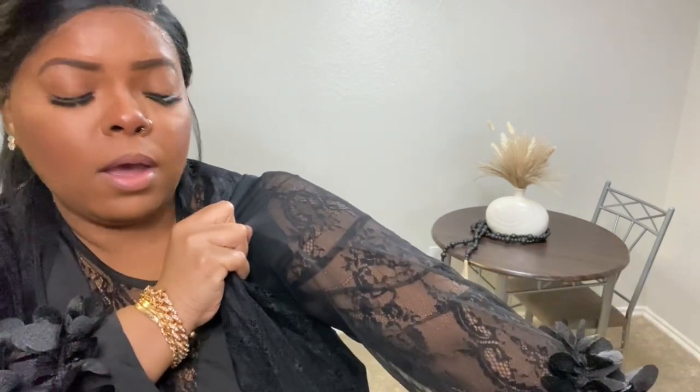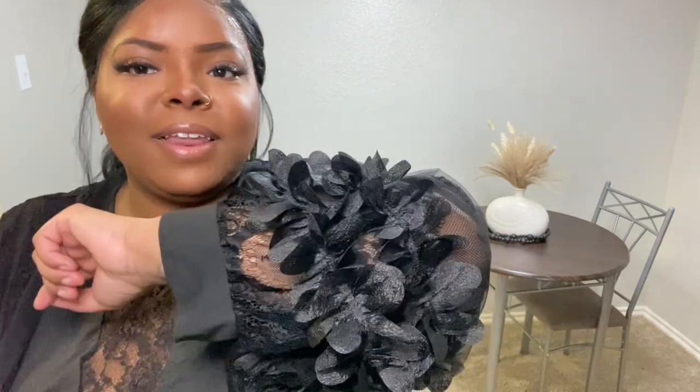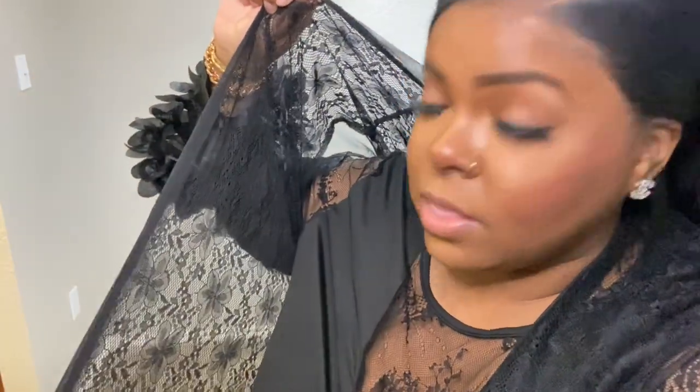A closer look at the details of this robe — it's so beautiful. The sleeves are completely laced but without a design, while the shirt has this gorgeous detailed design. Look at how bougie and glamorous this is — you can walk around your house feeling like a queen. The entire robe is made of lace detailing. Overall, this is a very cute, sexy, grown-and-sexy number.